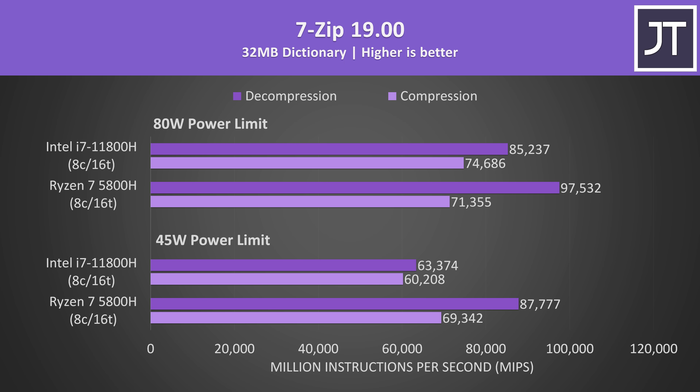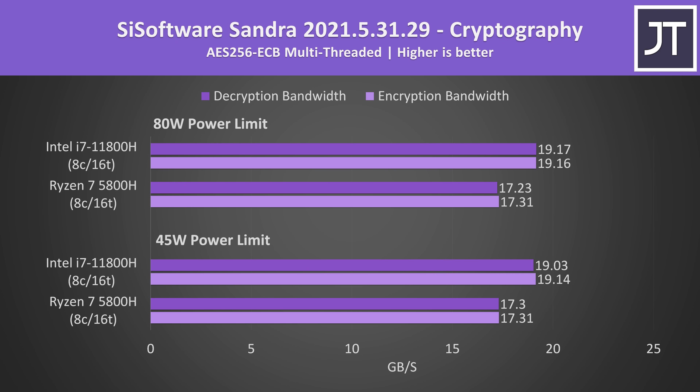7-Zip was used to test compression and decompression, and this is another of the few tests where Ryzen was able to do better even with the higher power limit — at least for the decompression test. Intel was still ahead for compression. Power limits don't seem to affect AES encryption or decryption, but the Intel system was ahead in both cases — one of the few times the 11800H was able to come out ahead of the 5800H even with the lower 45 watt power limit, along with single threaded tests.